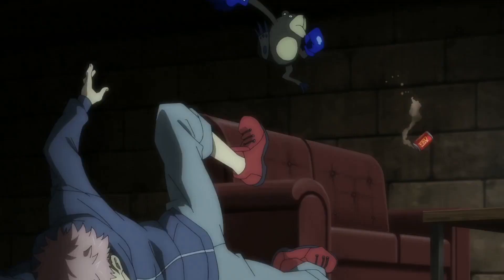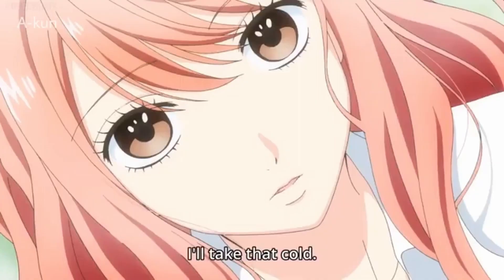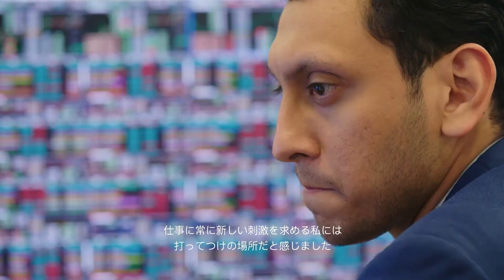By studying words and sentences that come directly from your immersion content — such as the anime you watch, the shows you watch, the books and manga that you read — you ensure that you're learning only words and sentences that are relevant to you and your goals. Whether that's just to understand romantic comedy anime, play your favorite games in Japanese, or work in an investment bank in Japan. Since you're learning words and sentences that you want to learn yourself, you'll build stronger and deeper connections to them and memorize them much more quickly and easily.